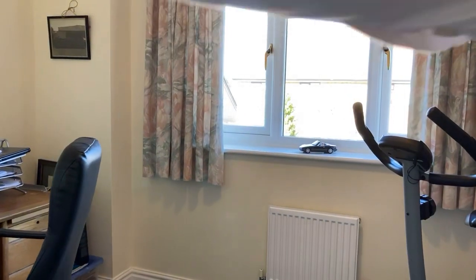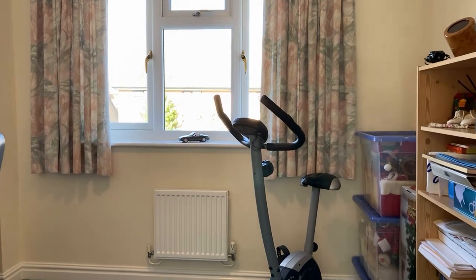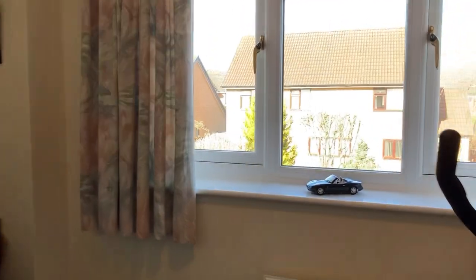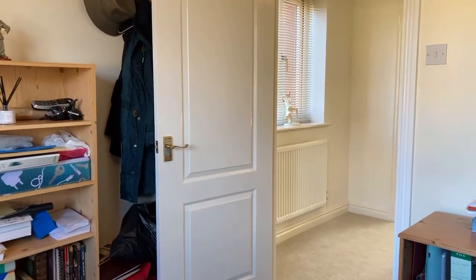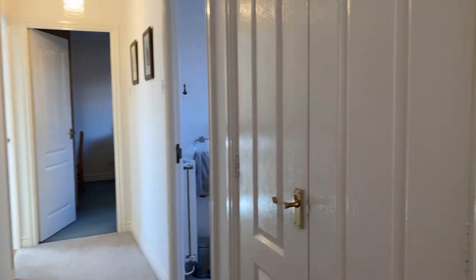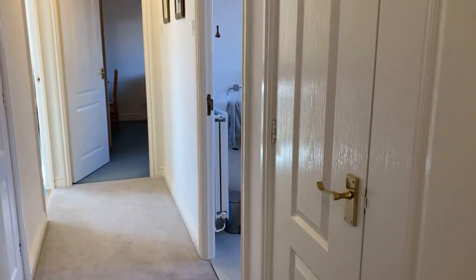Carrying on through to bedroom four, currently being used as a study. It's either a very good sized single, or you could actually fit a double bed in here — so it's a small double. On the landing wall there's loft access with a pull-down ladder and a light, a really good double storage cupboard, and an airing cupboard on the side.